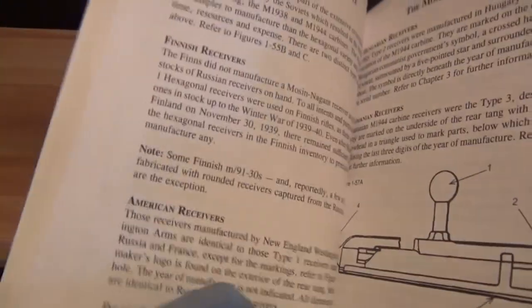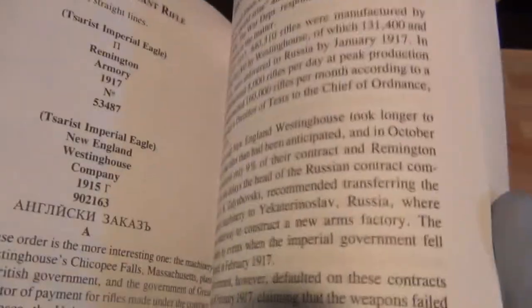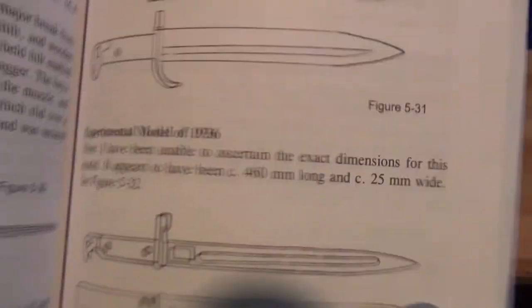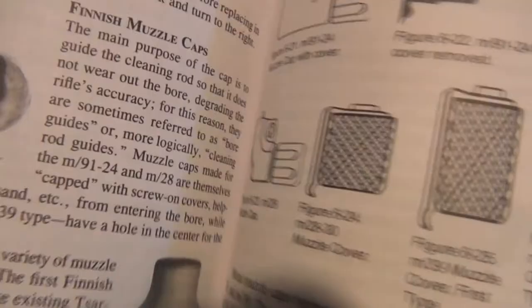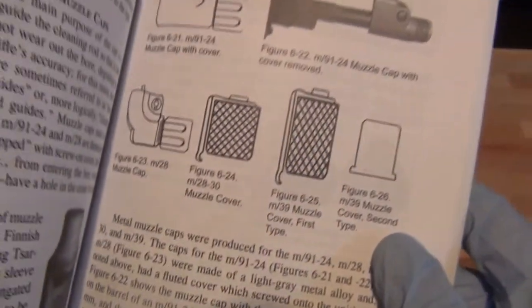They go into detail down to how many screws are supposed to be in each part, the different types of handguards, different types of receivers — like scalloped, less scallop, and no scallop. And then the Finnish barrels from Tikkakoski and all the other things. Different rifles, even some trainers — like the Polish had a single-shot .22 that looked like a Mosin. And then they have all the different types of bayonets, like the experimental 1936 bayonet — a blade bayonet designed by the Soviets. And different slings, even the Finnish slings, Finnish bayonets, covers, muzzle caps.